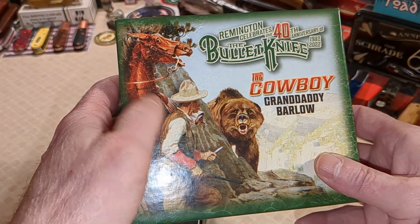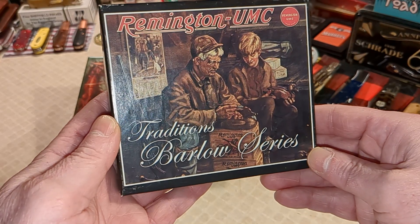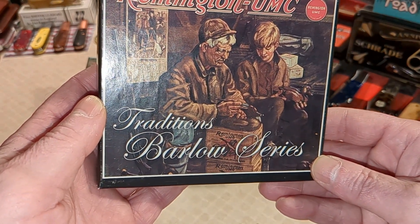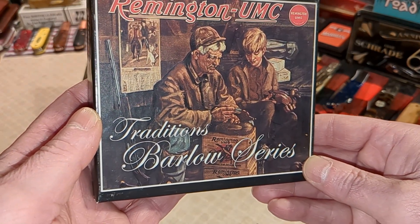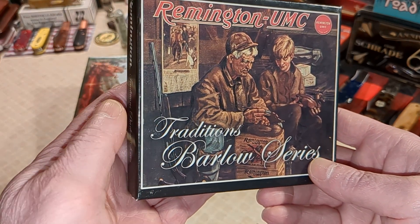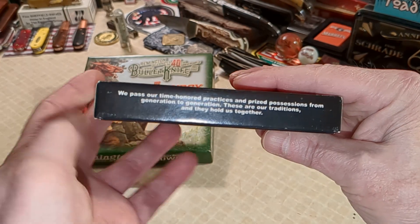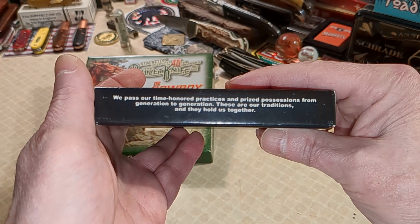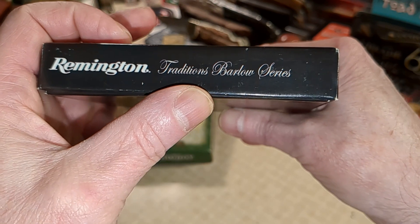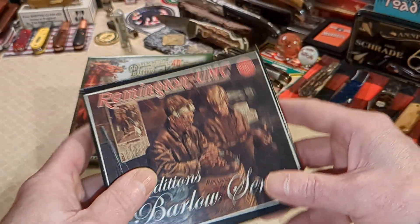Remington did all these old Norman Rockwell-type illustrations. Here's another good one - there's a little kid sitting with grandpa. What are they doing? Sharpening a blade? No, they're painting duck decoys. Sweet. They're on a couple of Remington crates, the dad's field is filled with ammo, looks like he's got a pump shotgun. 'We pass our time-honored practice and prized possessions from generation to generation - these are our traditions and they hold us together.' Remington Traditions Barlow Series.